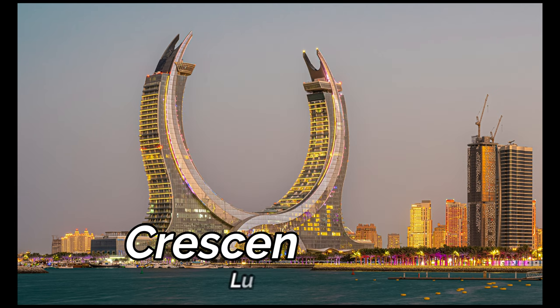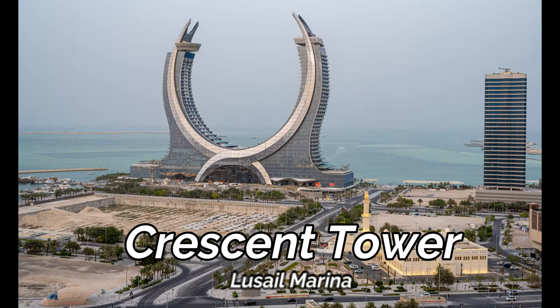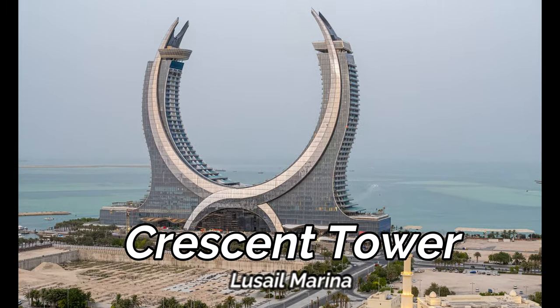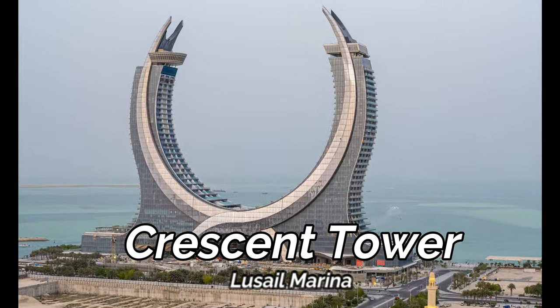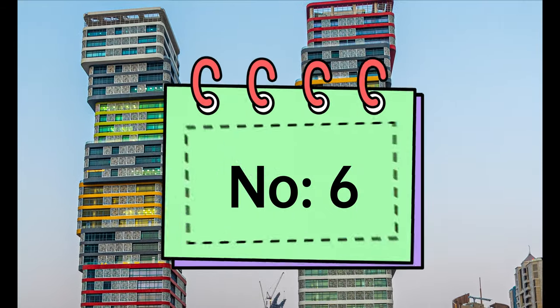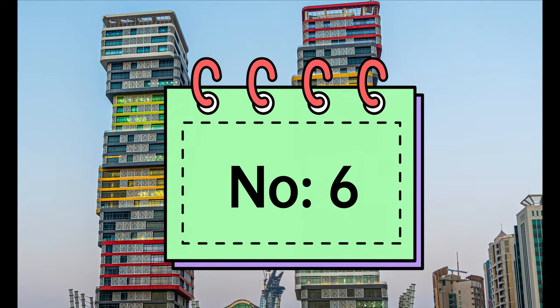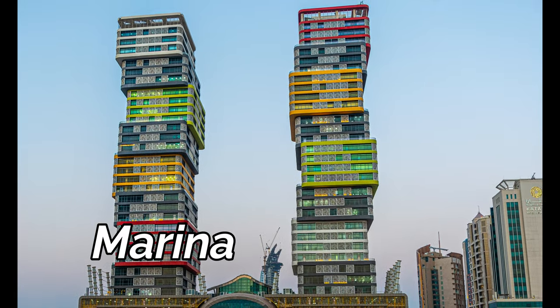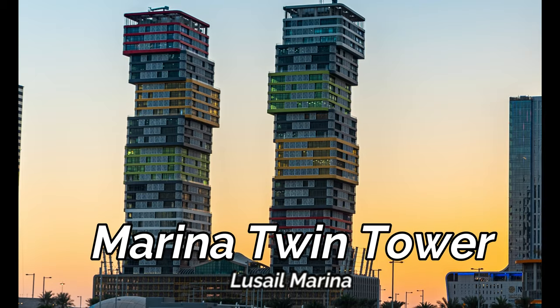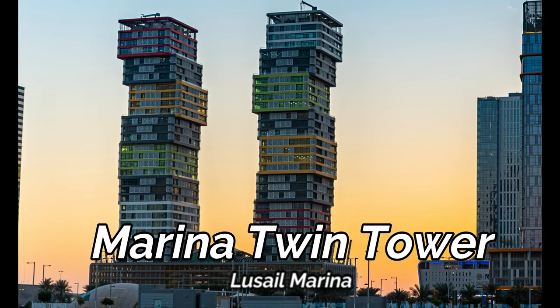Creston Tower in Lusail represents the modernity and tradition of Qatar, inspired by the two swords in the emblem of Qatar. These colorful blocks, the Lusail Marina Twin Towers, are another unique architecture.